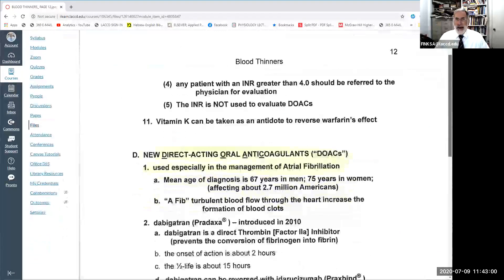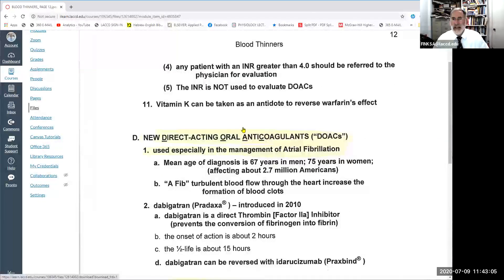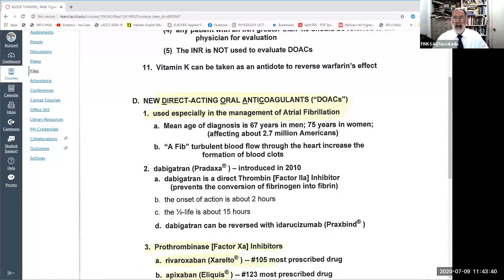If somebody has an excessively high INR — meaning they've taken too much warfarin and are at risk of hemorrhaging — the antidote is to give them more vitamin K (phylloquinone), because warfarin works by interfering with vitamin K, and adding vitamin K counteracts warfarin's effect. There is a third category of blood thinners — a new class. So far we've discussed antiplatelets (interfering with platelet attachment) and warfarin/Coumadin (interfering with synthesis of blood clotting factors in the liver by inhibiting vitamin K).